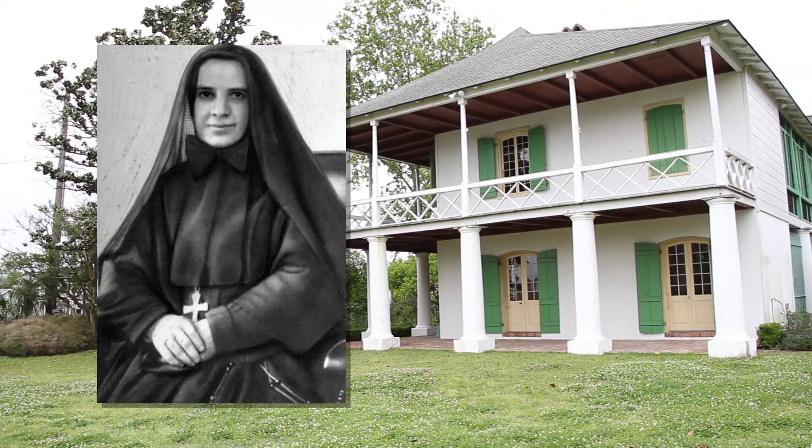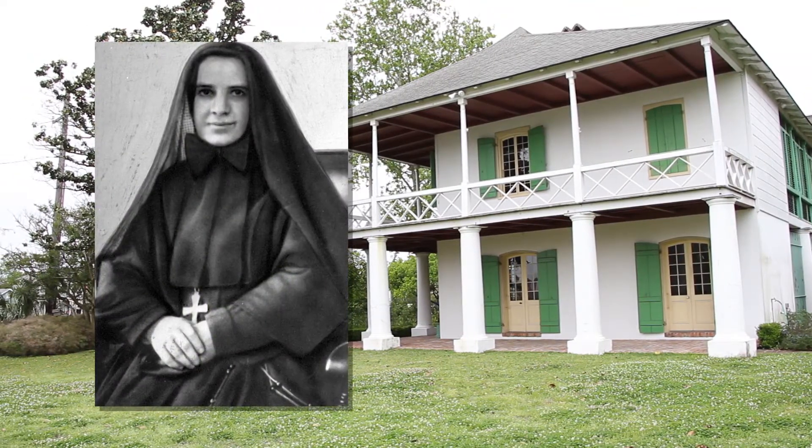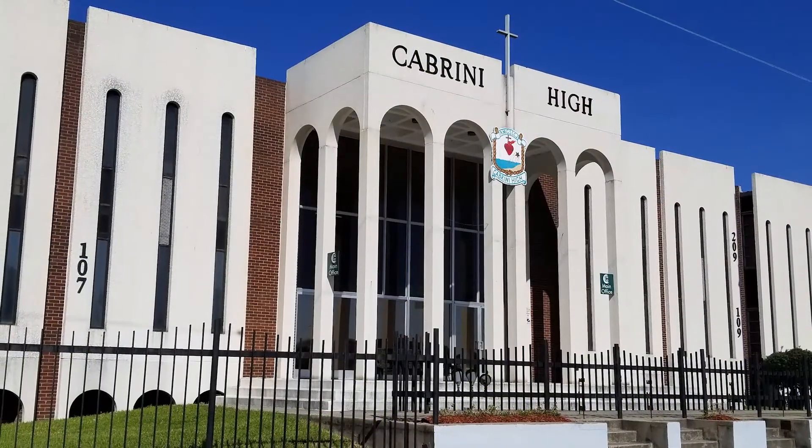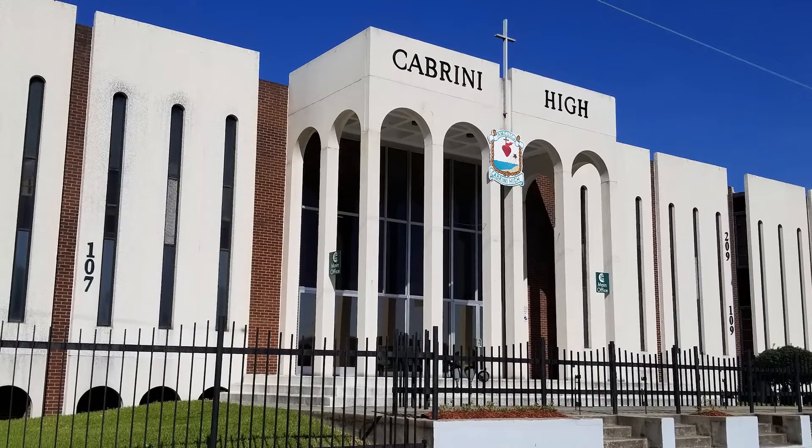In 1904, Mother Frances Xavier Cabrini, the first named American saint, purchased the site to build an orphanage. The land was later used to construct a girls' high school.